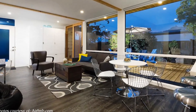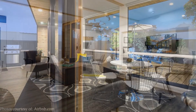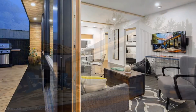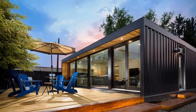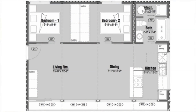The glass is recessed to protect it from the elements and direct solar radiation. This amazing home is made from four 20-foot shipping containers stitched together to create this beautiful, spacious two-bedroom home, equivalent to 704 square feet.